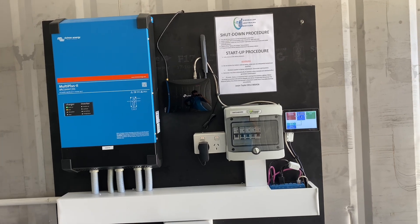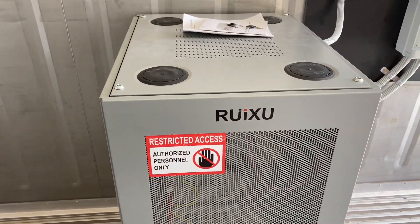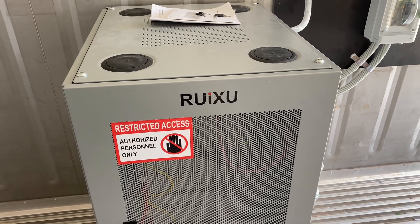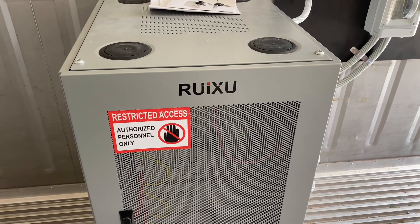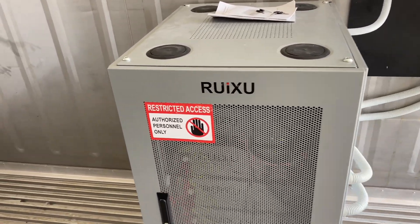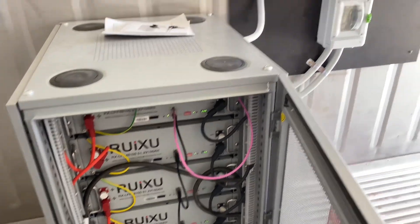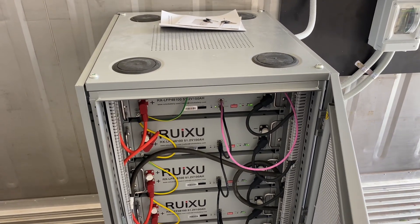So what my client's done is he's purchased these Rikzu batteries, which I wasn't real keen on. They appear to be a fairly decent quality battery — I know there's other videos out there featuring these in a teardown and they got reasonable reviews. But it's worth noting that these particular batteries aren't on the Clean Energy Council approved products list, so if you did want to claim STCs for an off-grid system using these batteries, you actually wouldn't be able to. But in this instance there are no solar panels.